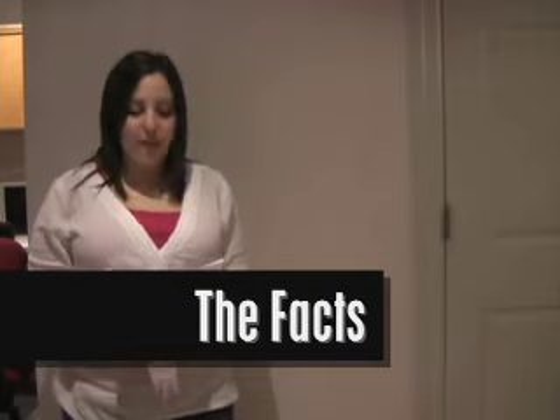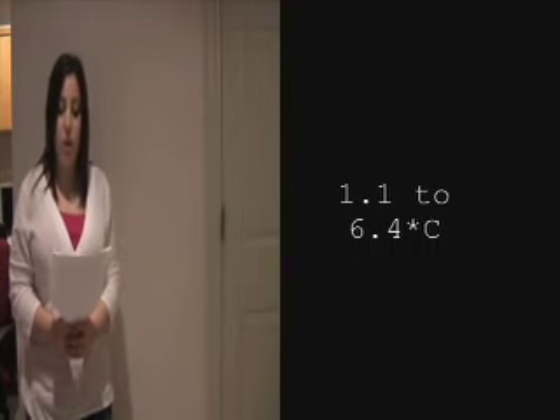Yes, and thank you Emily. In the last century, the average air temperature near Earth's surface rose 0.74 ± 0.18°C, which is due to an increase in human-caused greenhouse gas concentrations. As you can see, in the next hundred years, the temperature will likely rise by 1.1 to 6.4°C.